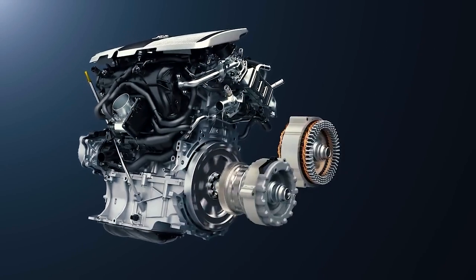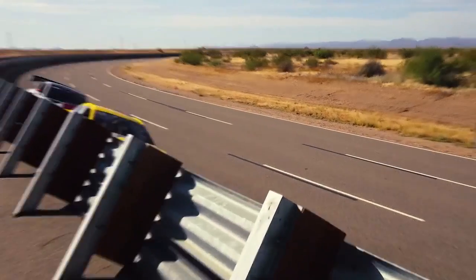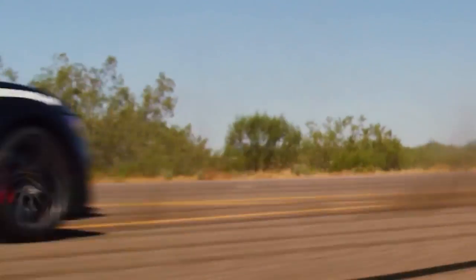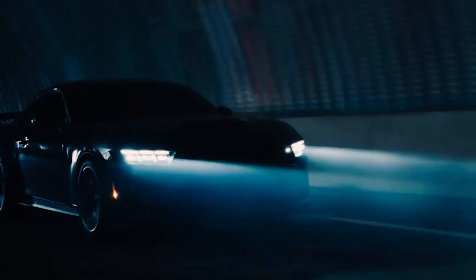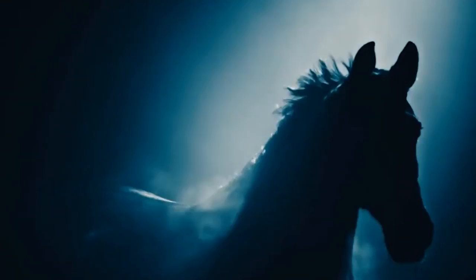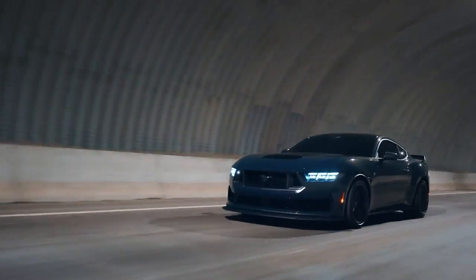As the engine roars to life, the Hennessey H850 makes its presence felt with a distinctive supercharger wail and an exhaust note that announces its intentions. The 5.0-liter V8 engine, enhanced with Hennessey's expertise, delivers an astonishing 838 horsepower at a formidable 650 lb-ft of torque.